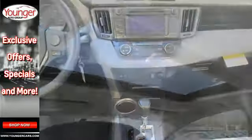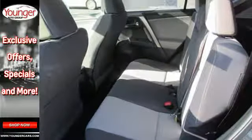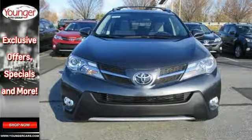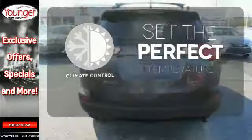Features include daytime running lights, a backup camera, Bluetooth, and Entune Audio. Plus, you'll appreciate the Star Safety System with enhanced vehicle stability control, traction control, smart stop technology, and more. The climate control lets you set the temperature exactly where you want it.